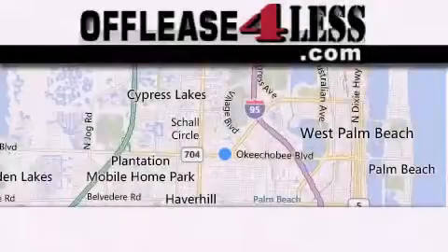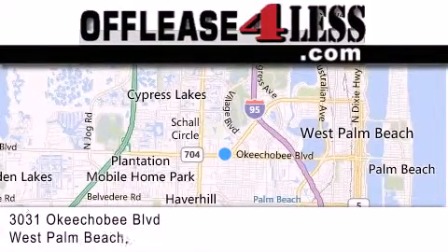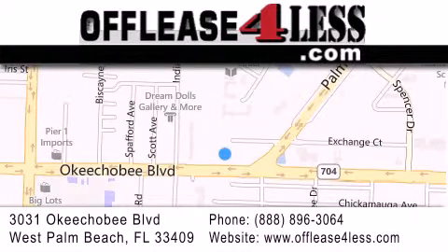Thank you for considering Off Lease for Less for your next luxury vehicle. If you have any questions, please visit our website, give us a call, or stop by our dealership located at 3031 Okeechobee Boulevard in West Palm Beach.